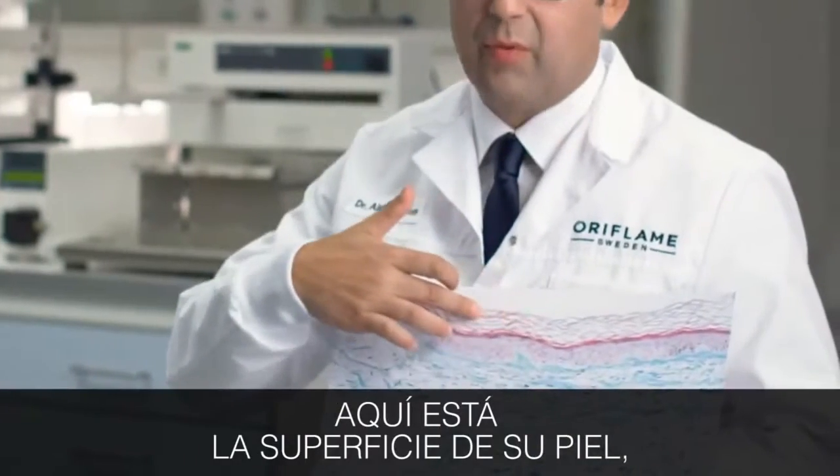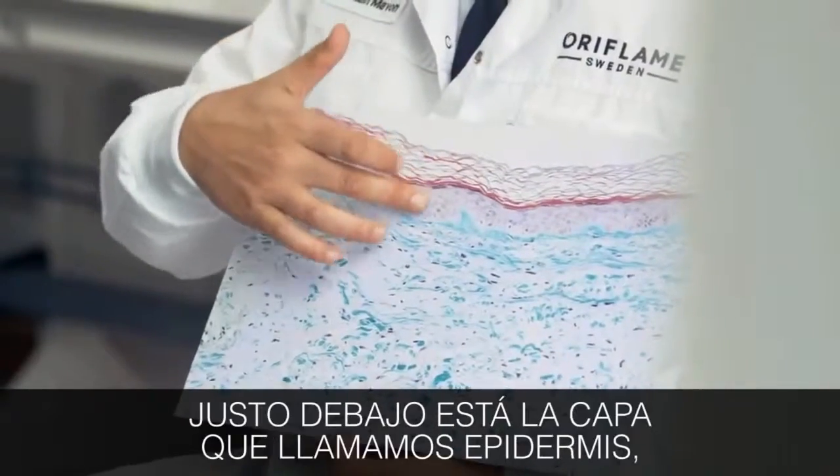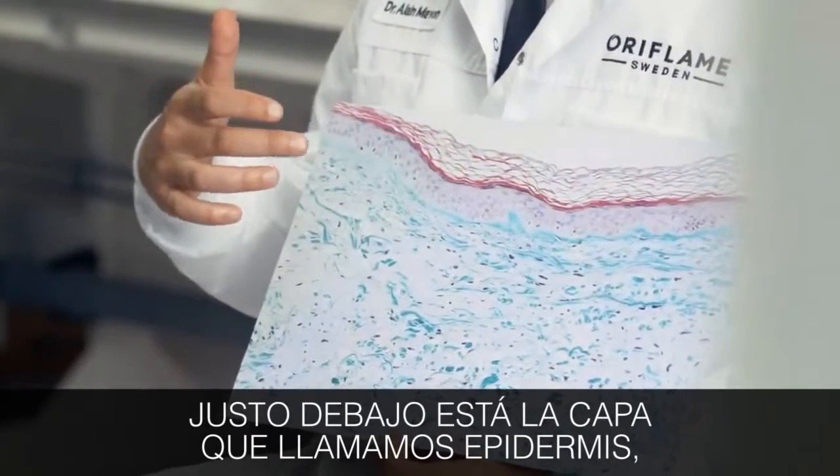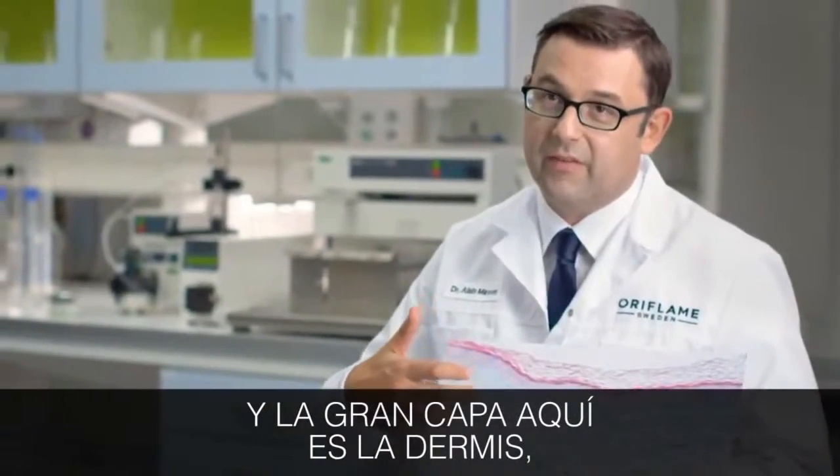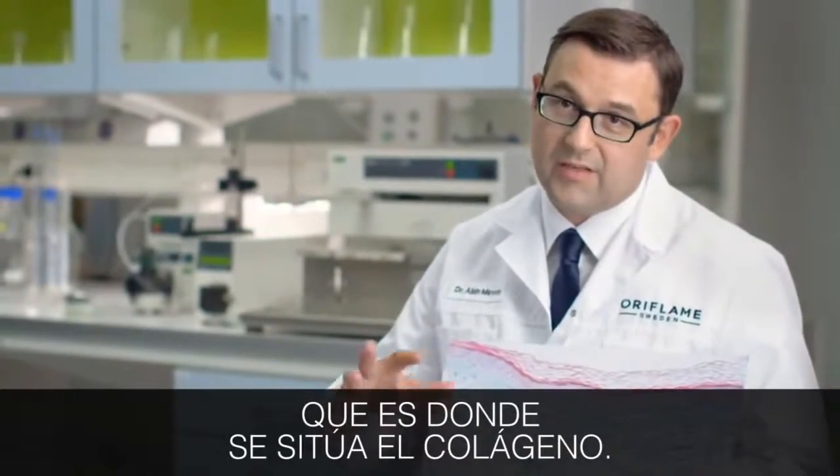So I would like just to introduce your skin. Just to show you here, it's the top of the skin, the surface. And if you look just below, there is a layer that we call the epidermis. And the big layer here is the dermis, and it's where the collagen is sitting.